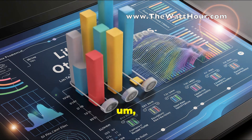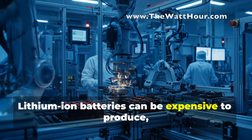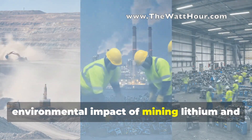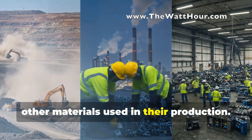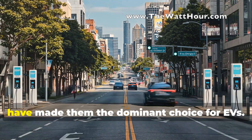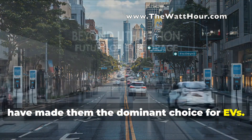But they're not perfect. Lithium-ion batteries can be expensive to produce, and there are concerns about the environmental impact of mining lithium and other materials used in their production. Despite these challenges, the advantages of lithium-ion batteries have made them the dominant choice for EVs.